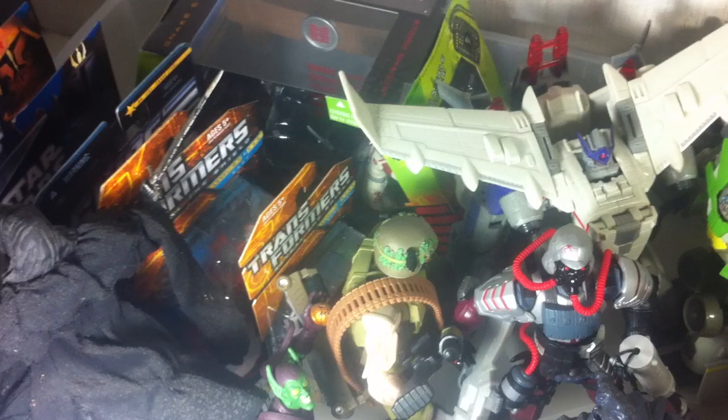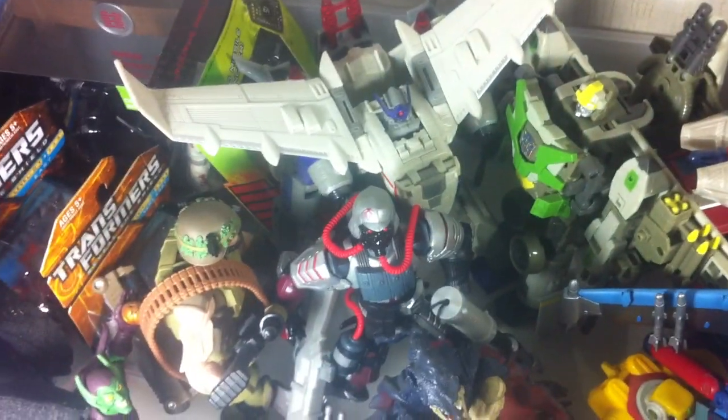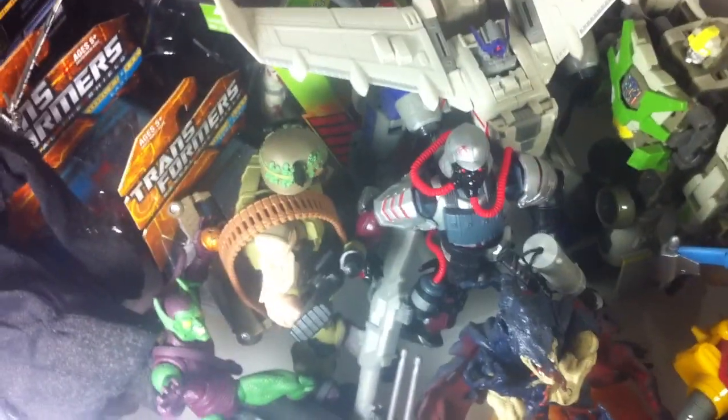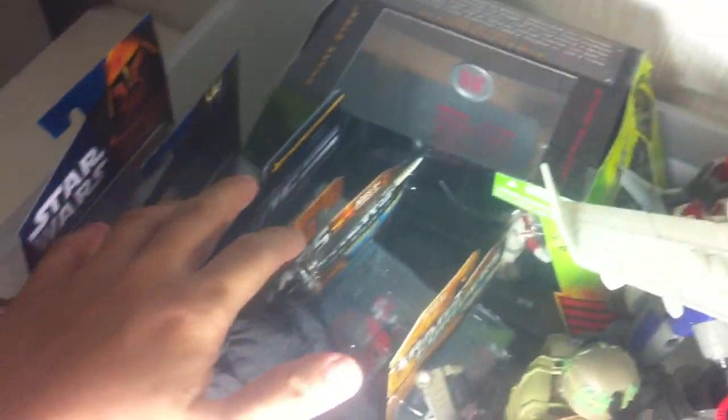I'm going to keep this sale for about a month or so, depending on how successful it is. I'm hoping to sell a lot of these through friends here on YouTube, initially here in Manila, and I'll continue with the next wave of stuff to sell. Anyway, onto the figures for sale.